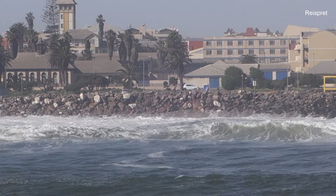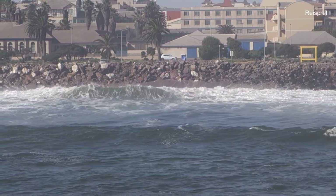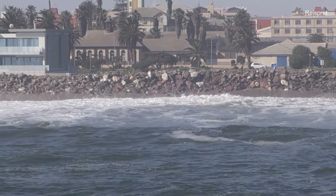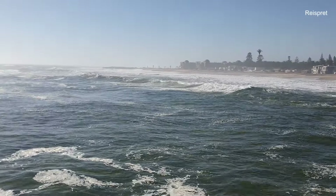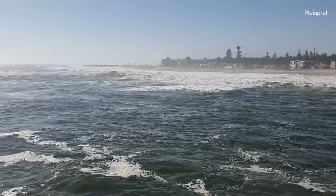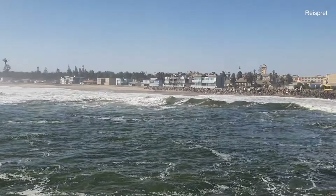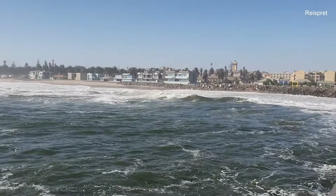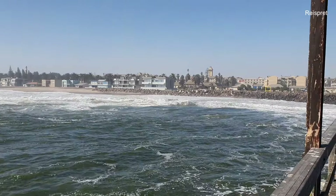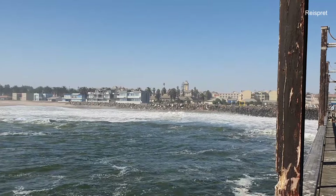We are working on videos to film with the lens of Carl Zeiss. This is the Atlantic Ocean in its full glory.